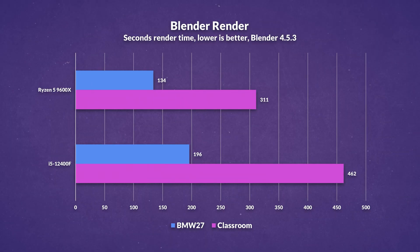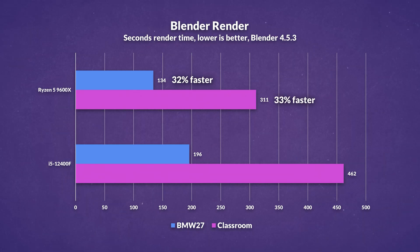In Blender, the 9600X is 32% faster in the BMW 2.7 scene and around 33% faster in the Classroom scene. Overall, the same improvements to IPC, clock speed, general throughput, and bandwidth improve over the 12400F despite both being 6-core products.